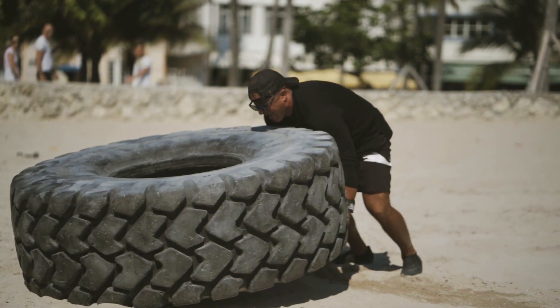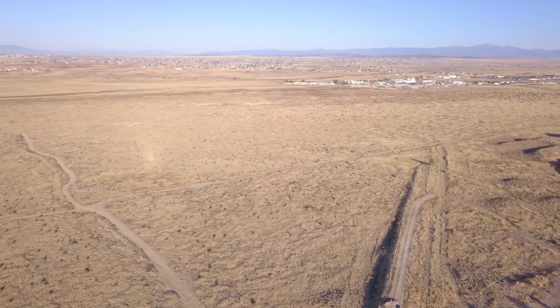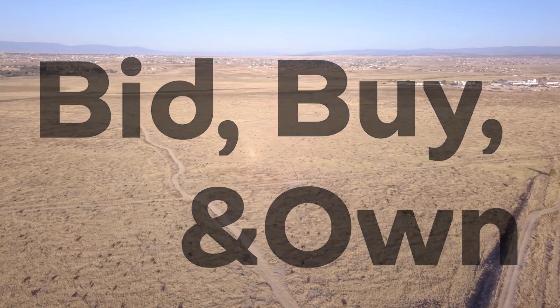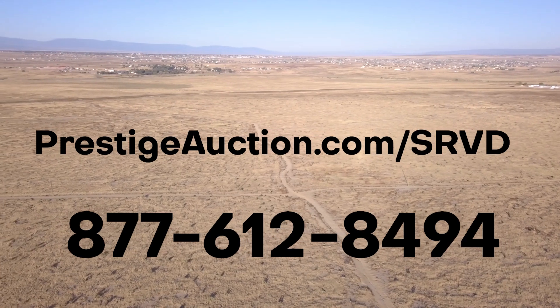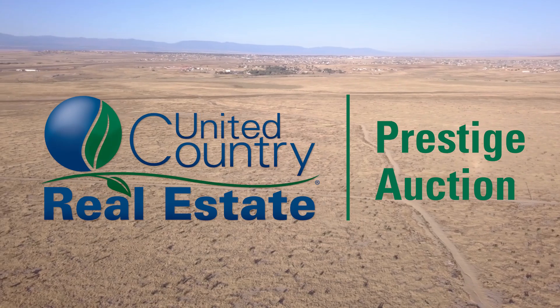The heavy lifting's been done. Now is your opportunity to come in and reap the rewards. Get ready to bid, buy, and own your next development project. Visit our website for more information, or call us today at 877-612-8494.